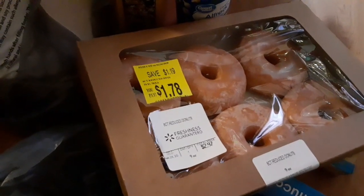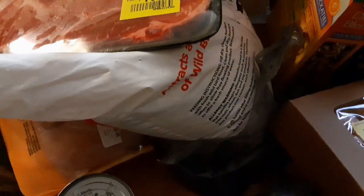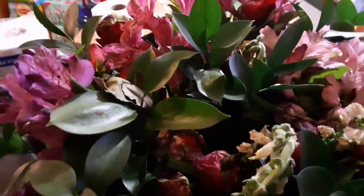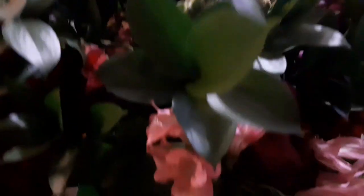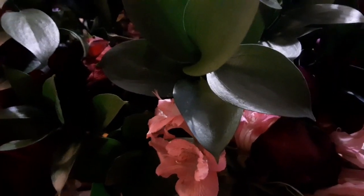I didn't pick up pop this time because we're trying to slow down on that to watch our health, but we do splurge on pop every now and again as a treat. I picked up the Arizona green tea and I'll probably go back for more Lipton, Arizona tea, oranges, and some fruit drinks like apple juice. That's it for my Walmart haul! I also have some beautiful flowers on the table — some are about to go out so I'll wait till they dry. Please don't forget to subscribe and always remember to have peace in your heart.